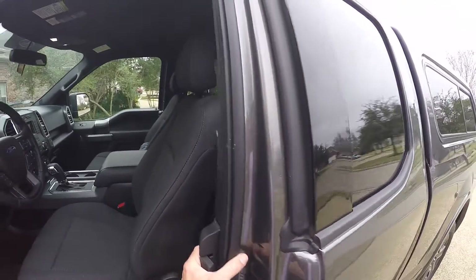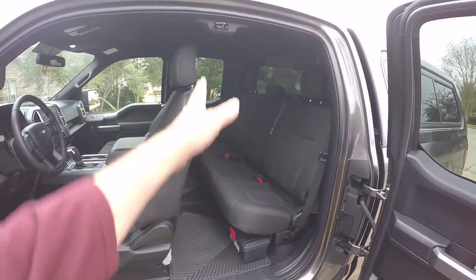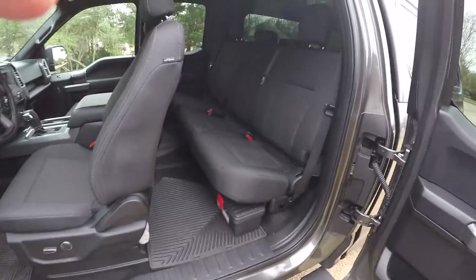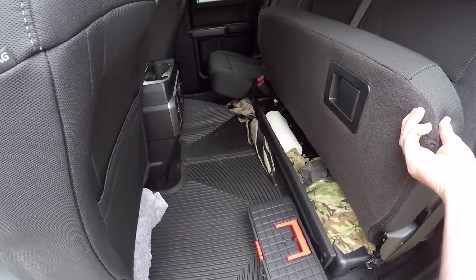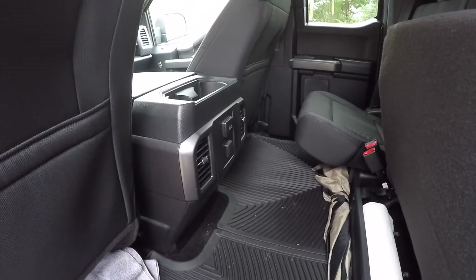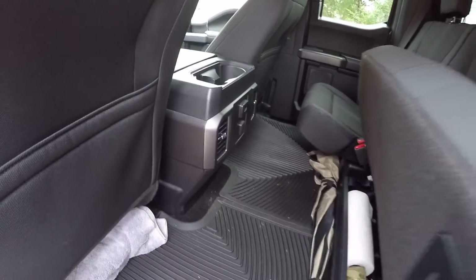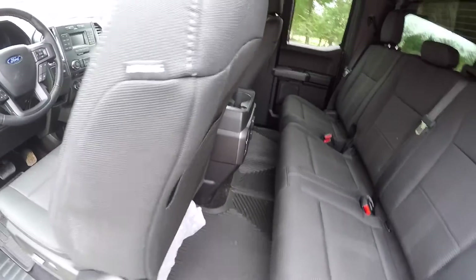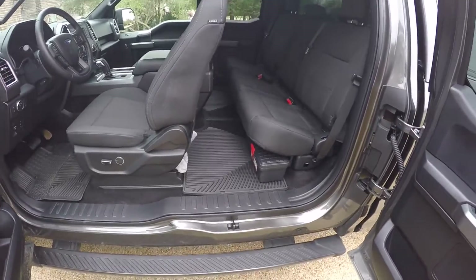It's the extended cab, so it opens here. My wife really likes that because there's no bar — it's easy to put stuff in and out. The seats fold up and give you a flat surface, which is really nice. It's got vents and electrical plugs in the back for anyone riding there. My daughter's already ridden back here once for a short distance and it worked out great.